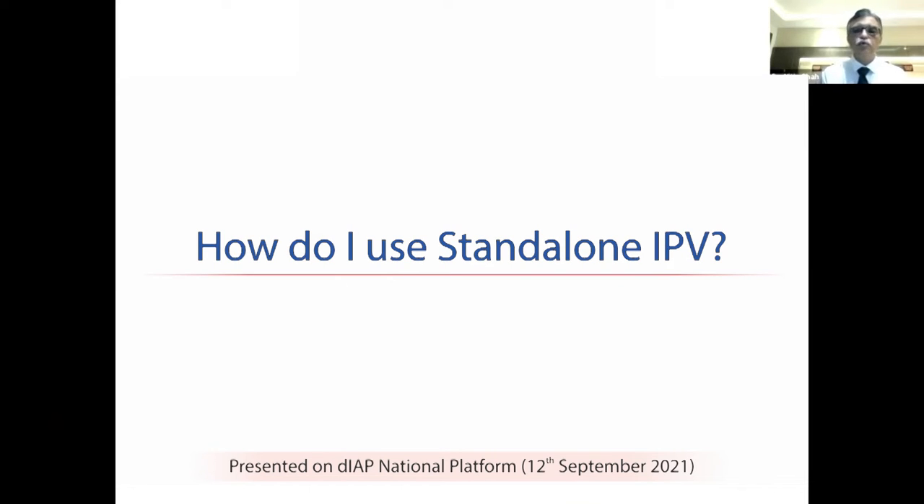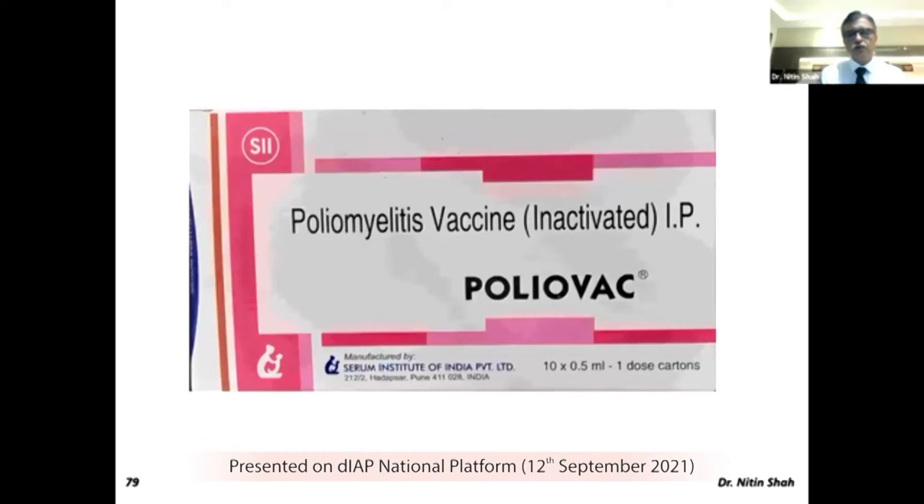The last question is: how do I use standalone IPV? As Dr. Shah mentioned, the standalone IPV has come back from Serum after almost three to four years. This is the polio vaccine which all of us know and which is available in the open market.